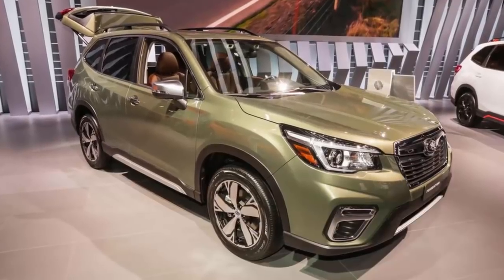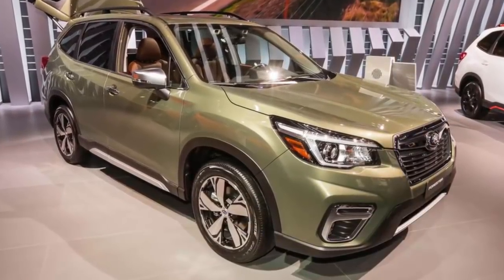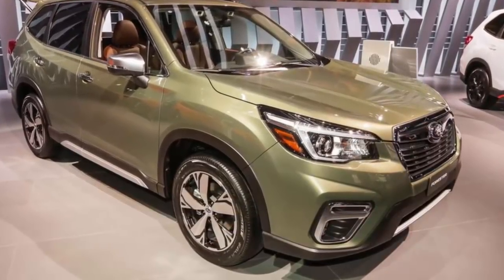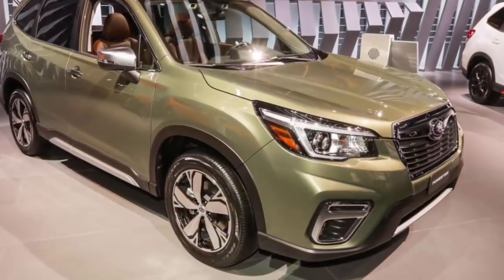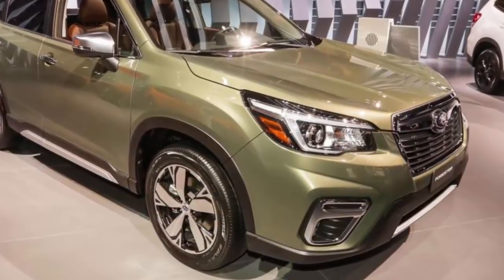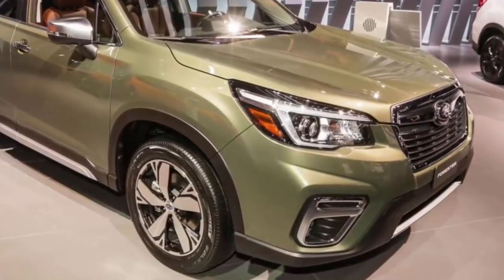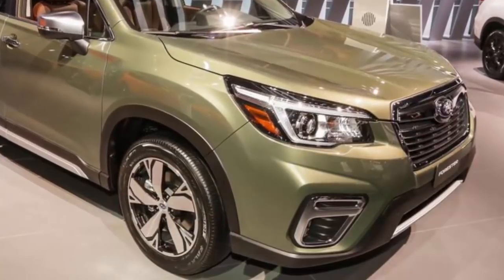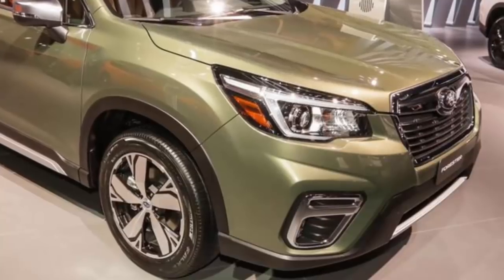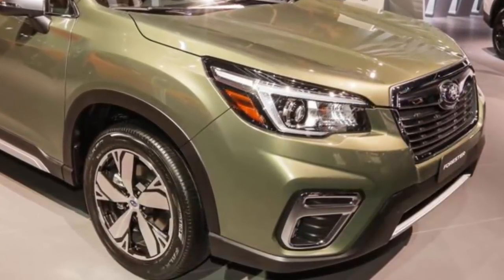The 2019 Forester doesn't radically shake up Subaru's SUV formula, but it doesn't have to. Now in its fifth generation, the Forester continues to offer exactly what its buyers want: lots of interior space, lots of standard safety equipment, and rugged charm. Visually, it's still very much a Forester, with an upright two-box design and typically Subaru contemporary but offbeat styling — kinda ugly, but totally charming at the same time.